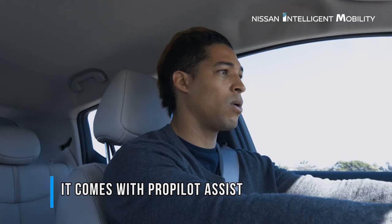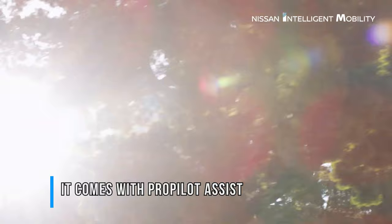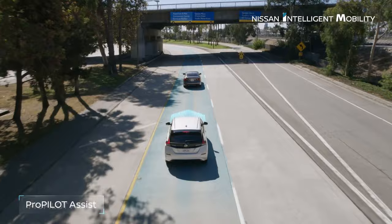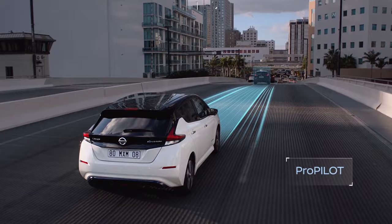Stop-and-go traffic is one of the most frustrating driving experiences — it's very tedious to start and stop a million times just to drive half a mile in 30 minutes. The good news is that the Nissan Leaf has the ProPilot Assist feature that keeps a set distance from the cars ahead of you based on traffic flow. This smart technology can even totally stop the car and then bring it back up to speed when traffic starts moving again.